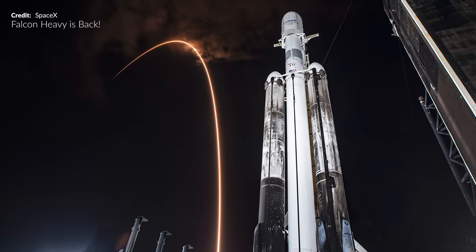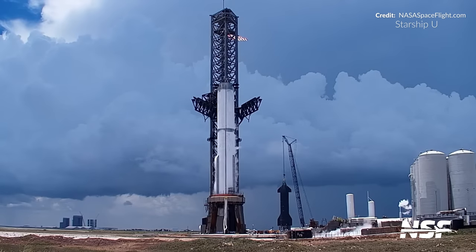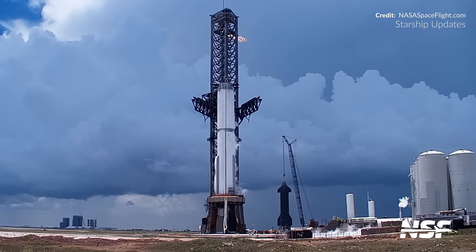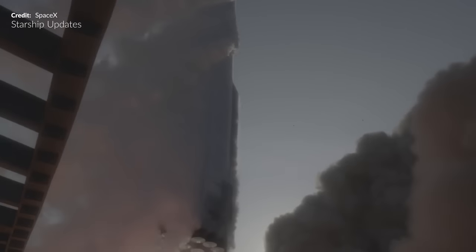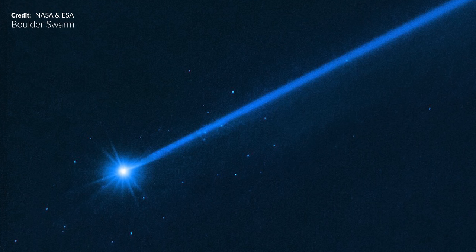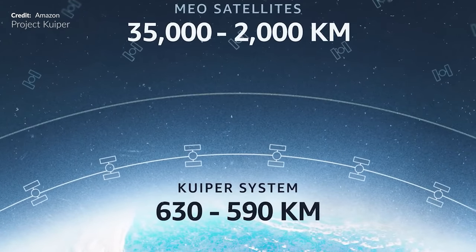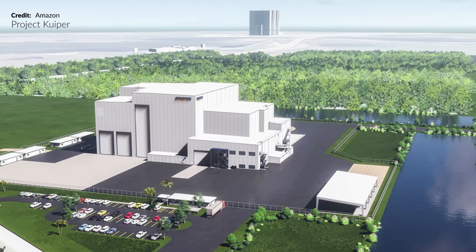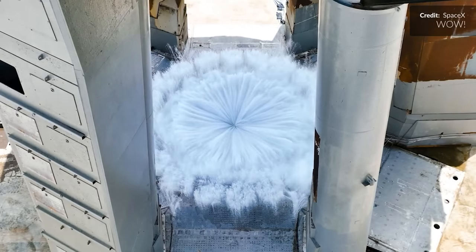Hey hey, Marcus House with you here. We have got it all today my friends — Falcon Heavy action in a spectacular record-breaking mission, testing for the first time on Starbase's orbital launch mount since the brutal full-stack flight test a little over three months ago, Falcon 9 action as always, some neat perspectives from Hubble, and can Amazon's Project Kuiper really compete with Starlink? They sure like to think so based on these construction plans. Lots to get through today — let's get started.